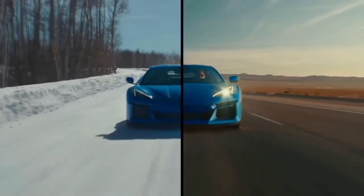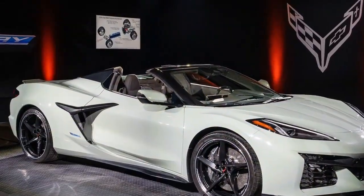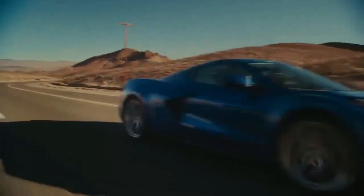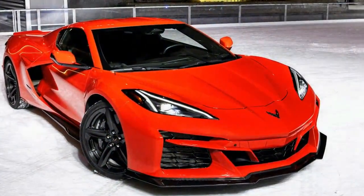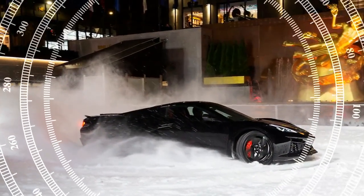Together, the engine and motor produce a combined output of 655 horsepower (488 kW / 664 PS) — slightly less than the Z06's 670 horsepower (500 kW / 679 PS). The added traction makes the E-Ray the fastest Corvette ever, accelerating from 0 to 60 mph (0 to 96 km/h) in just 2.5 seconds. The performance is remarkable, with everything working seamlessly in sync. You can view the E-Ray gauge display on the infotainment system, which provides a live readout of both engine and motor output, showing how the car optimally distributes power between the front and rear wheels.